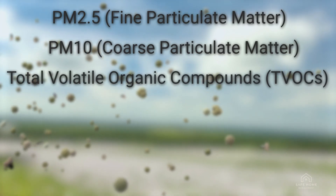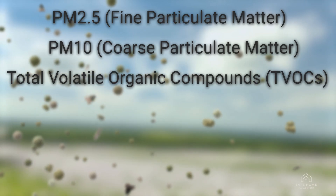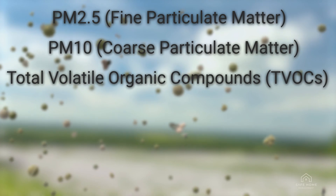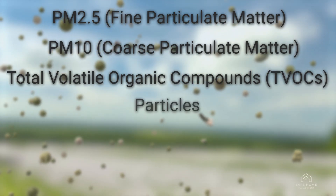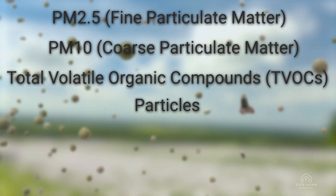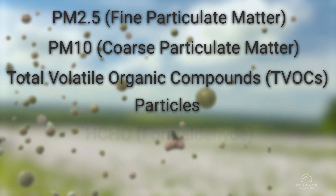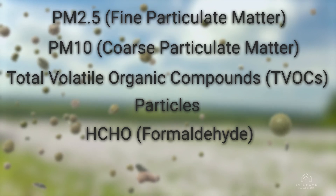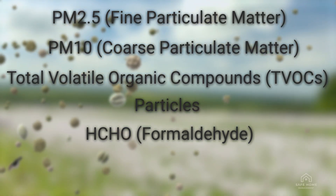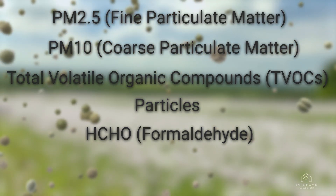Total volatile organic compounds, TVOCs. Gases emitted from household products, furniture, and building materials can impact indoor air quality and health. Particles — a general measurement of the number of airborne particles in your home, which can indicate dust, allergens, or pollutants. HCHO formaldehyde — a volatile organic compound often found in building materials and furniture. Prolonged exposure can lead to respiratory issues and other health concerns.